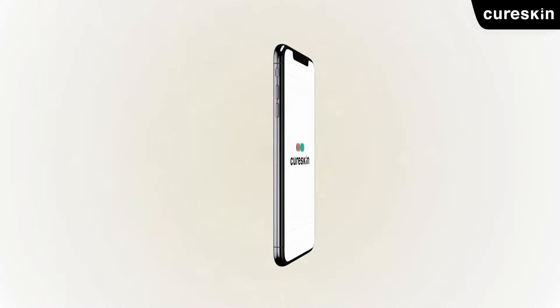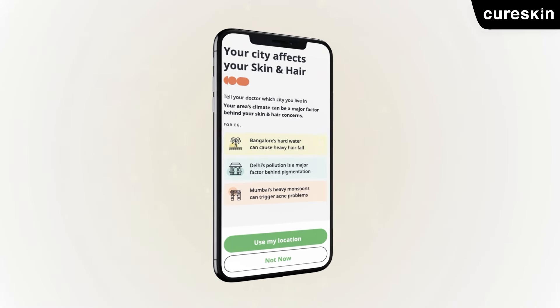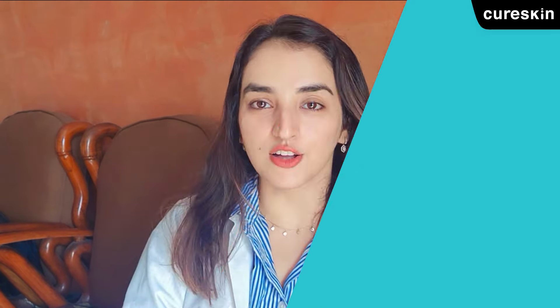Follow these three simple steps and this will benefit your skin in the long term. To reap maximum benefits, it's important to use products specific to your skin type and skin concern. At Cure Skin, we analyze your skin condition, age, environmental conditions, and health conditions so that each product is specific to you. You can take a free skin test at Cure Skin today.